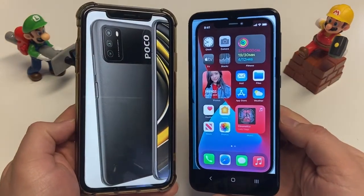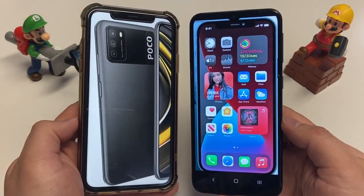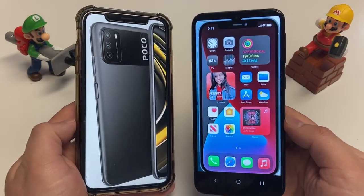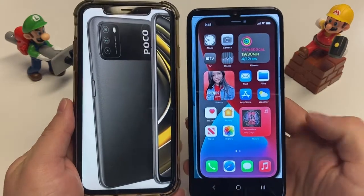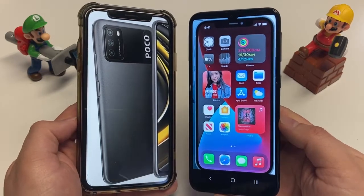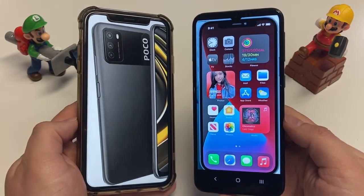For overall sizes, the height of the Poco M3 is 6.4 inches, the iPhone is 6.3 inches. Width is 3 inches on both. For thickness, the Poco M3 is 0.38 inches and the iPhone is 0.29 inches, so the Poco is a little thicker. For weight, the Poco M3 is 198 grams (6.98 oz) while the iPhone is 228 grams (8.04 oz) — so the iPhone is heavier by about one ounce, nearly half a pound.